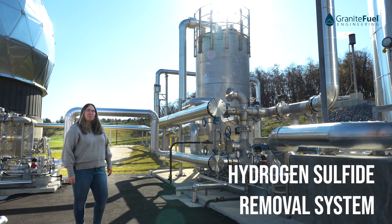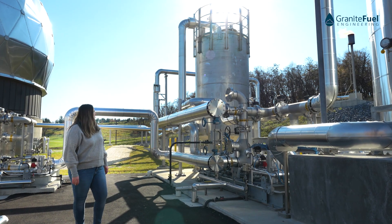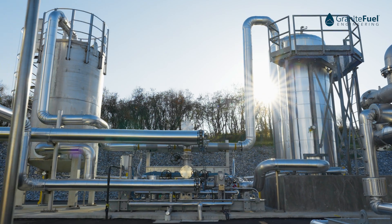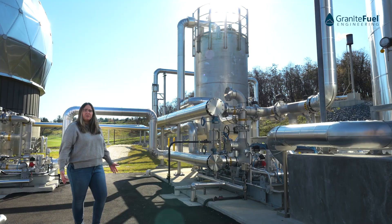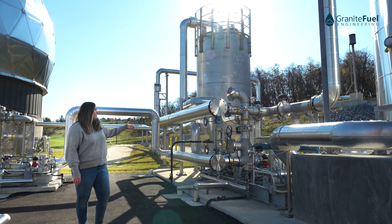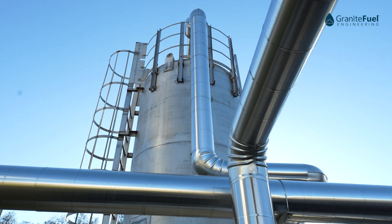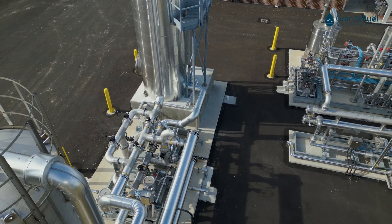The first step in our conditioning process is the H2S removal. You'll see the vessel behind me — inside of this vessel is actually a static media solution. The gas will come in off of the digester relatively saturated and at low pressure, and we'll enter into our lead-lag valve skid here where it's then processed into this vessel removing the H2S. The gas then exits the vessel, comes back through the lead-lag valve skid, and into the next conditioning system.